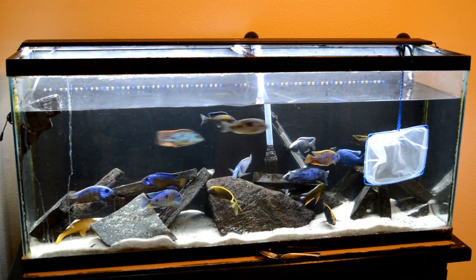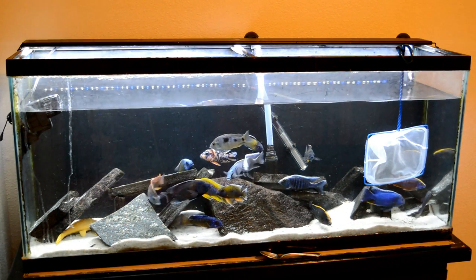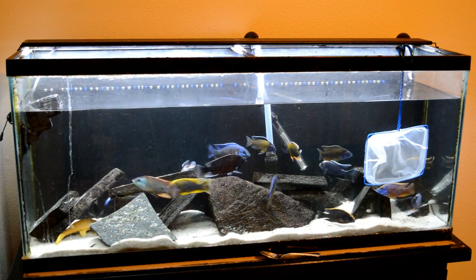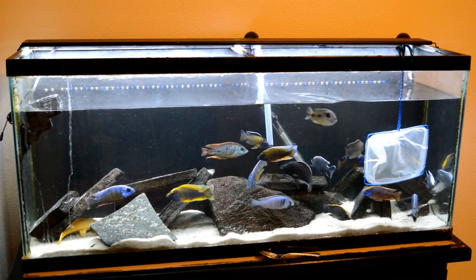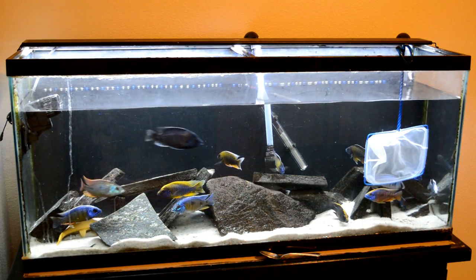Until I can get my 220 set, I just wanted to do something a little different because I got some fish off of Craigslist that I found for just $10 each. When you guys see them you're going to lose your mind.